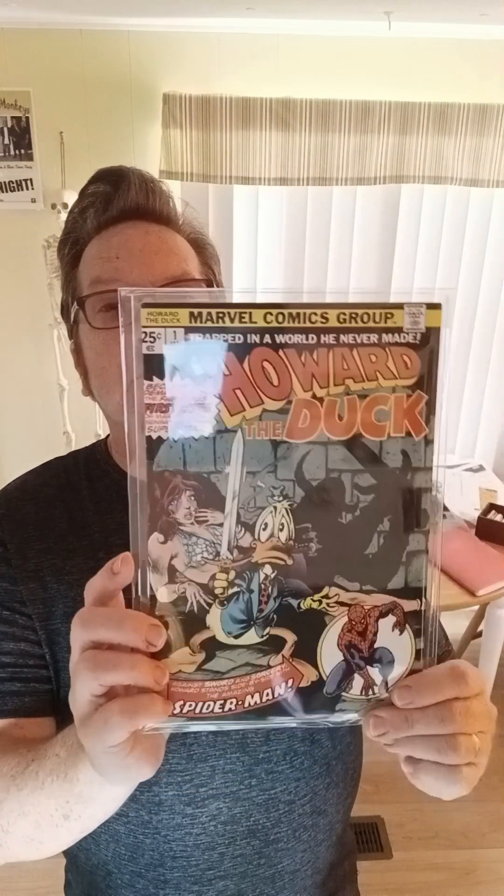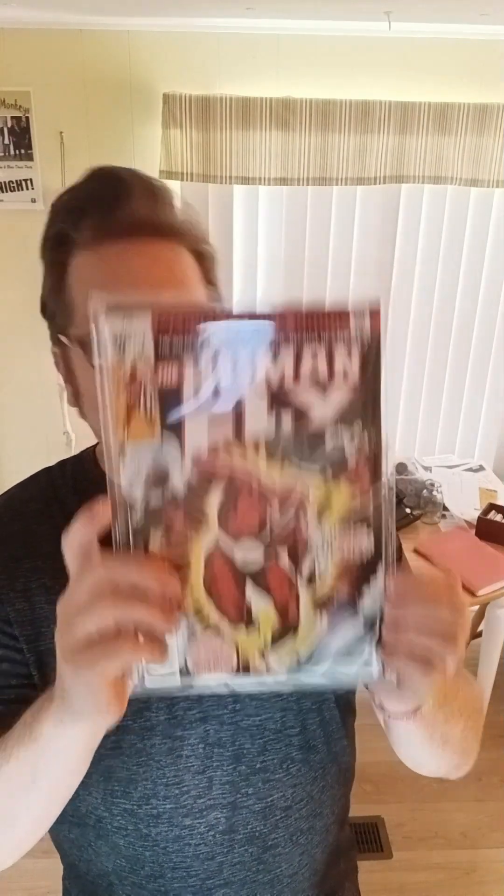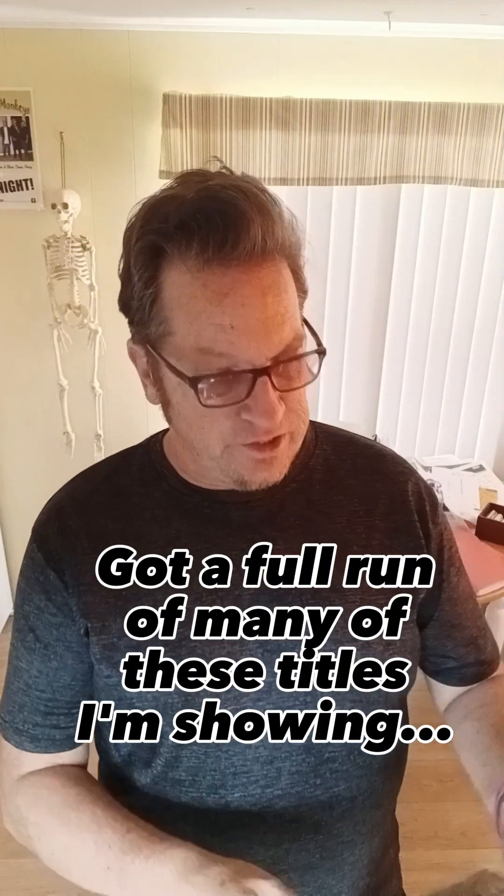Howard the Duck, number one. Pretty solid copy. Human Fly, number one. The Inhumans, number one — we've got the full run of these, all in super high-grade condition. Invaders, number one.